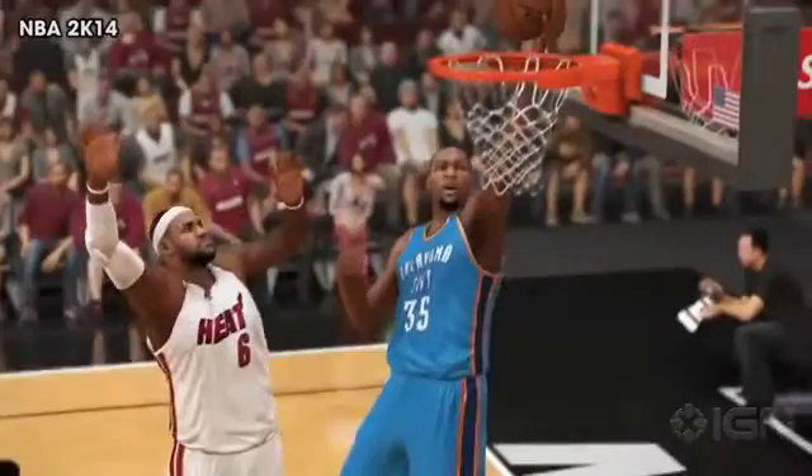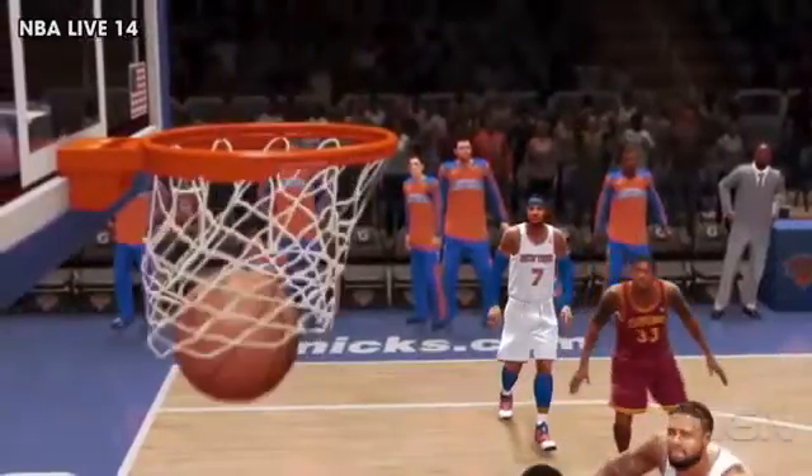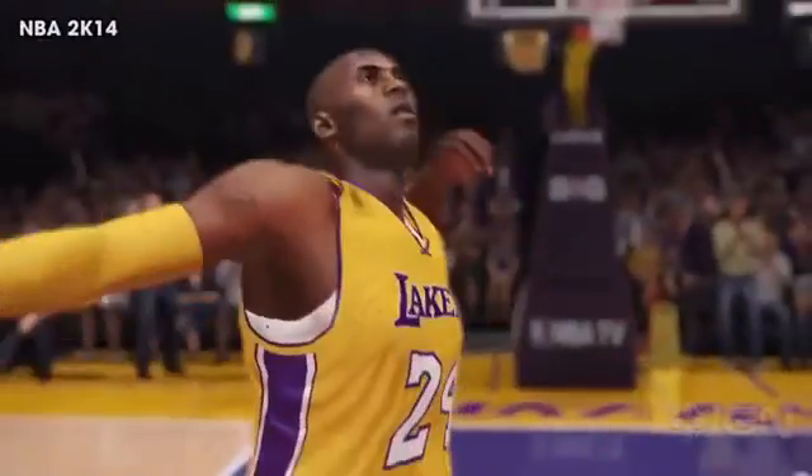How about the hoop itself? You can see the inside of the rim in NBA 2K14 — that's nuts! Looks like a lot of detail in the cylinder for NBA Live too. You can actually see the little metal hooks where the net attaches to the iron. You're busted, next-generation consoles.